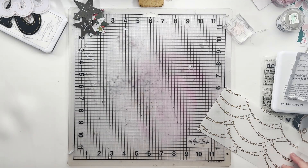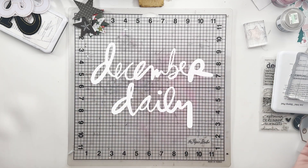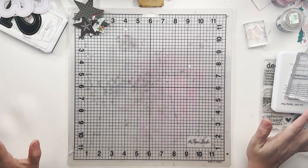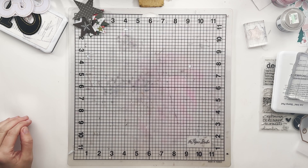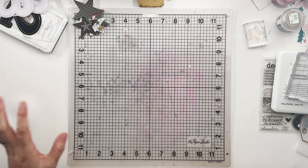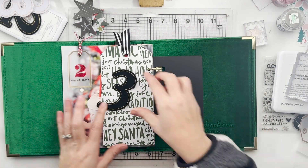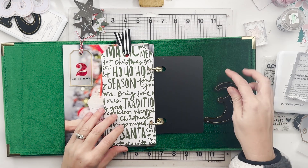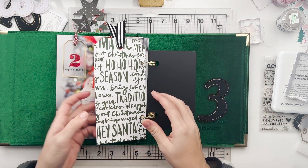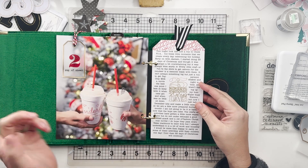Hey hey hey, my December Daily friends! Welcome to my December Daily project. We are on day three — well, we're crawling through here, but I feel like I could get a couple of stories done in the next day or so. Catch up a little bit. It's day 11. It's all good. This was day two, and this process video is up.